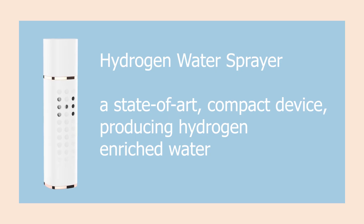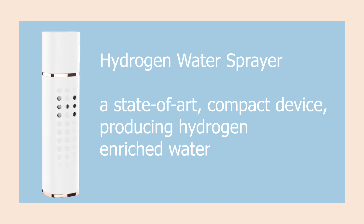Tien's introduces the hydrogen water sprayer — a state-of-the-art compact device producing hydrogen enriched water.